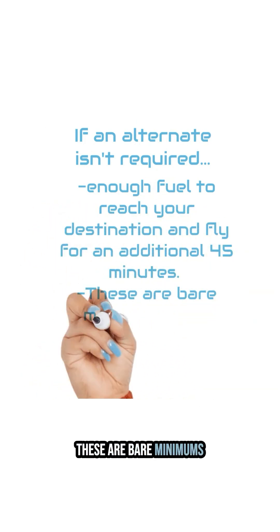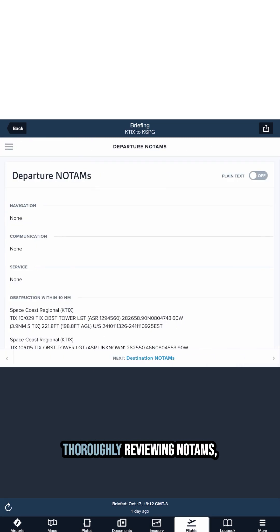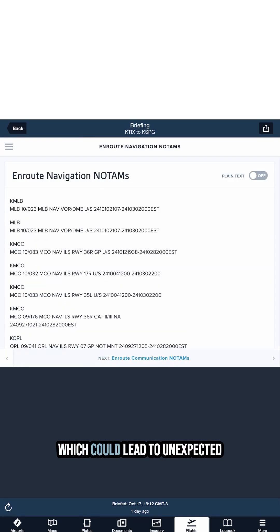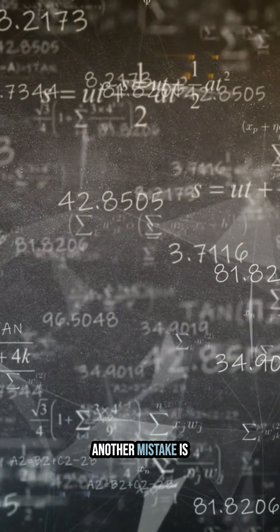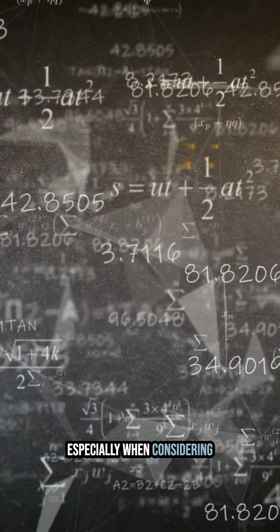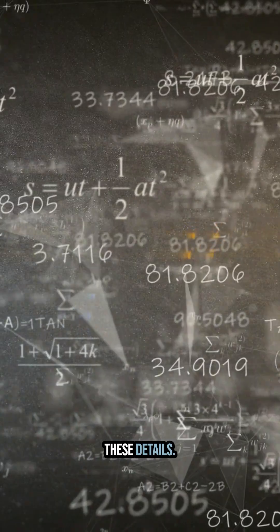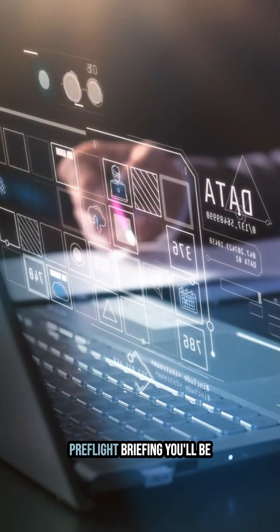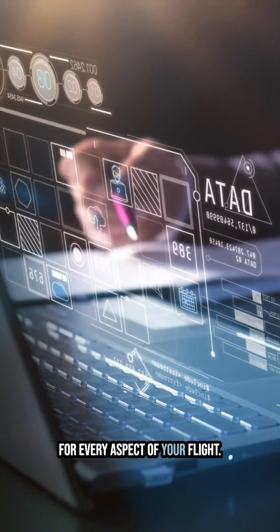These are bare minimums, and I recommend carrying more than that. One common mistake is not thoroughly reviewing NOTAMs, which could lead to unexpected surprises during your flight. Another mistake is overlooking fuel calculations, especially when considering possible alternate airports. Always double-check these details. By completing a thorough pre-flight briefing, you'll be confident that you've planned for every aspect of your flight.